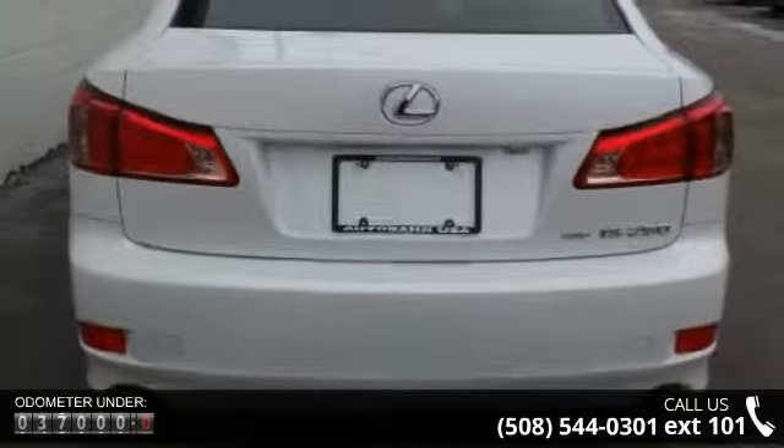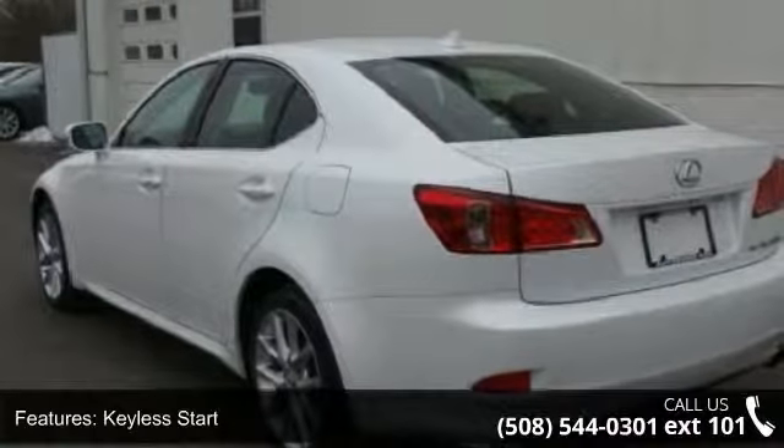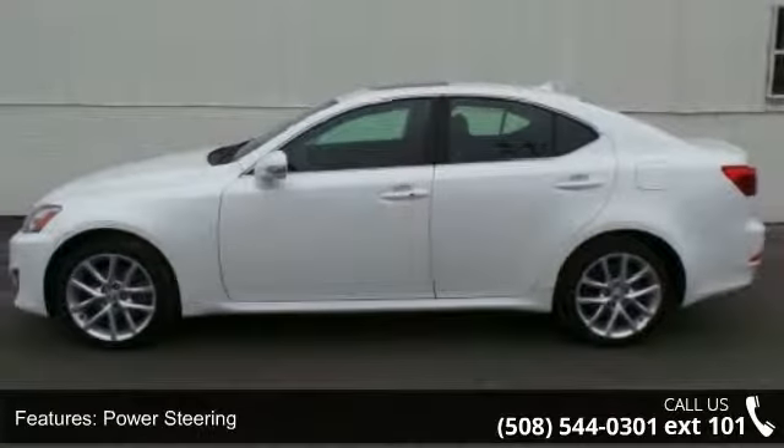Enjoy these notable features: keyless start, all-wheel drive, power steering, four-wheel disc brakes, aluminum wheels, automatic headlights, fog lamps, premium sound system, satellite radio, and MP3 player.